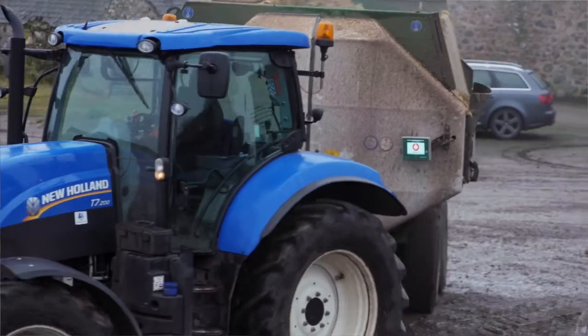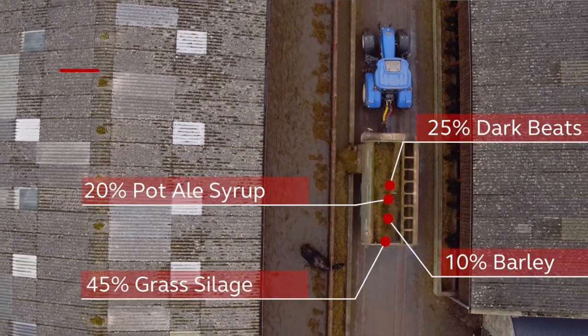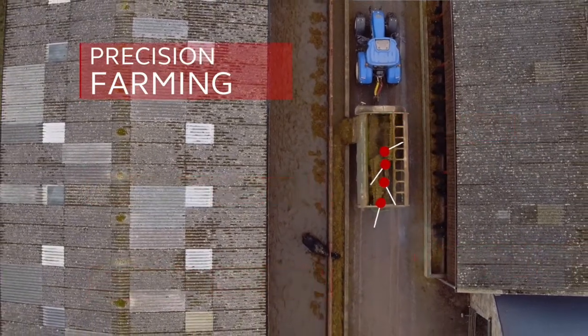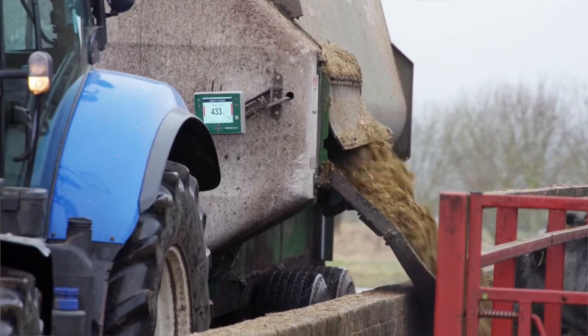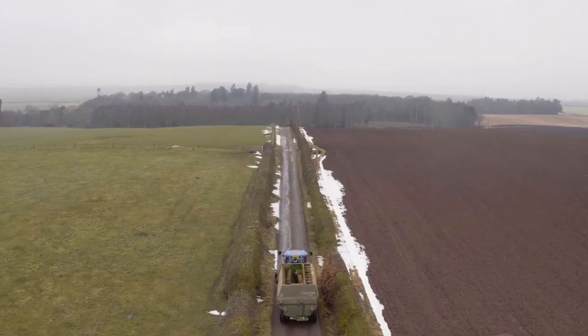We can now feed the cattle with modern machinery — a Keenan Diet Feeder, for example. The Keenan Diet Feeder speaks to the cloud, so I can tweak all the diets. We can be precise — it is about precision, not wasting money. The days of carrying bags along feed troughs and having ten men running about feeding a hundred or two hundred cattle are gone.